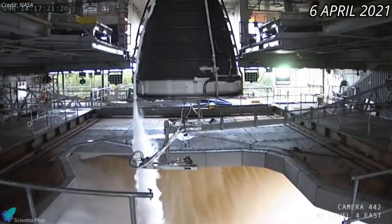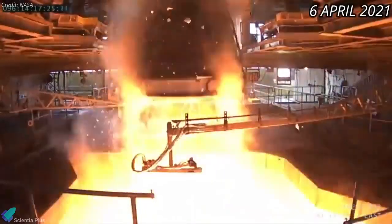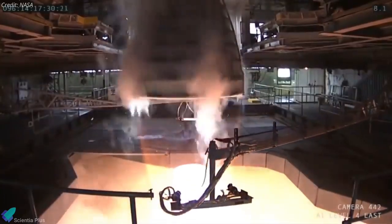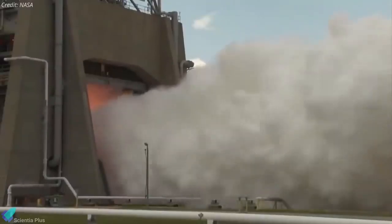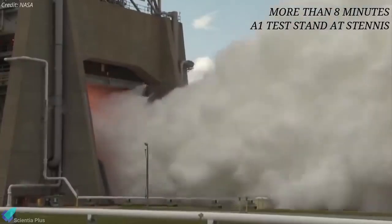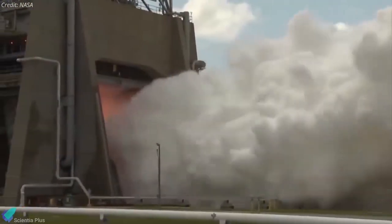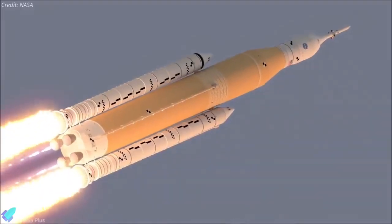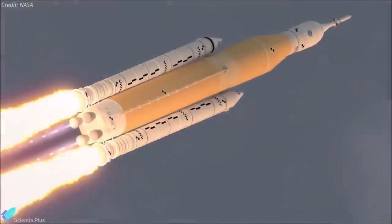On the same day as the water drop test, NASA conducted a second RS-25 single engine hot fire test as part of a new series to support the development and production of engines for the agency's Space Launch System rocket. The full duration hot fire of more than eight minutes was conducted on the A-1 test stand at NASA's Stennis Space Center. It is part of a scheduled seven-test series designed to provide valuable data for Aerojet Rocketdyne, the lead contractor for the SLS engines, as it begins production of new RS-25 engines for use after the first four SLS flights.